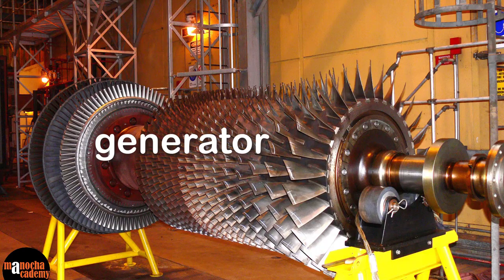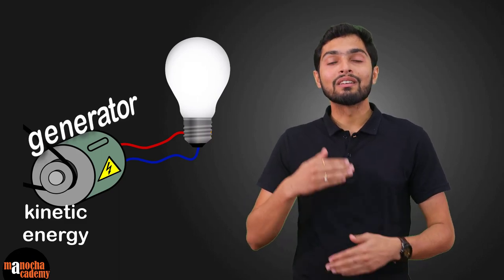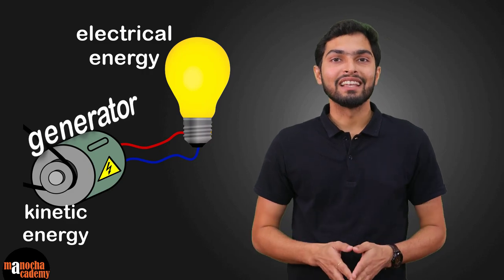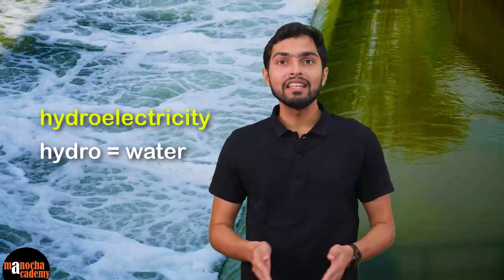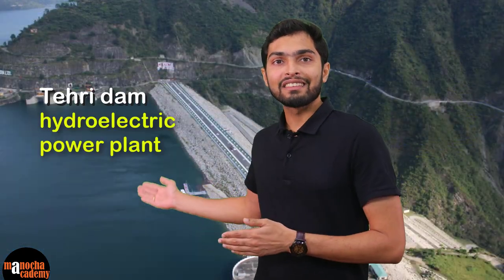There is a generator present inside the turbine which uses this kinetic energy to convert it into electrical energy. That's how the electricity is generated. The electricity generated through this process is known as hydroelectricity. Here, hydro means water, and since electricity is produced by the water in the dams, it is called hydroelectricity. Such power plants, like the one here in Tehri Dam, are known as hydroelectric power plants.